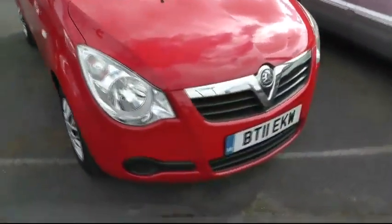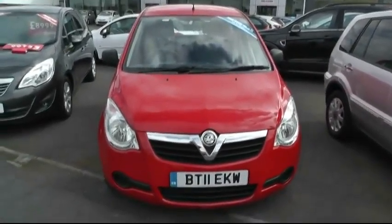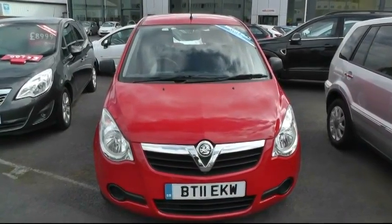If you'd like any more information about the car, it's Brinkley Vauxhall, 57 Bridge Street, Wendsbury, WS1 0AH. And the telephone number is 0121 556 0090.